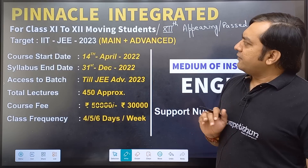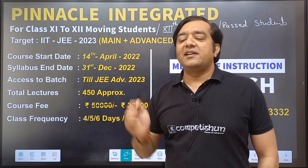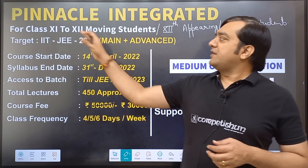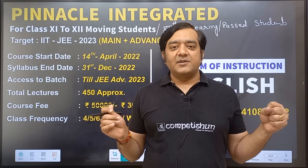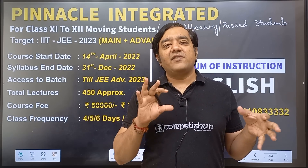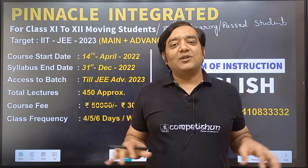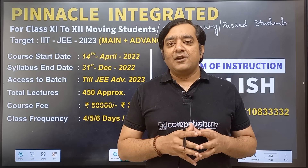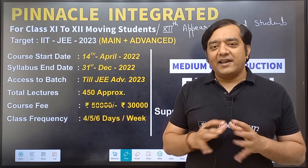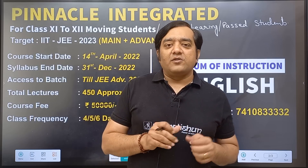The name of the batch is Pinnacle Integrated. Integrated means that even if a student is moving from 11th to 12th, we will still finish the entire syllabus — we will teach both 11th and 12th from very basic to advanced. So even a student without any prior preparation exposure should be able to follow this batch.